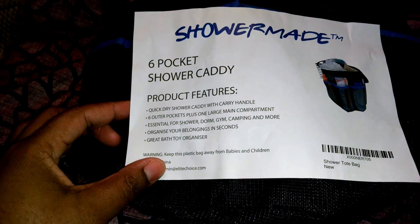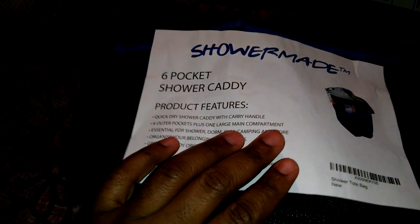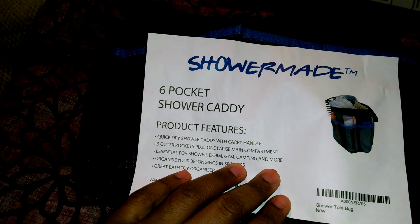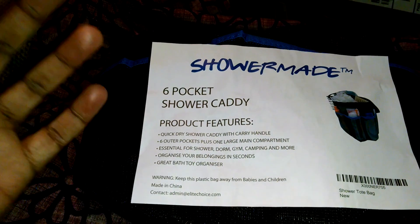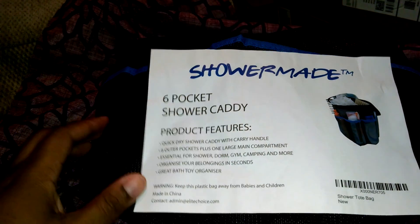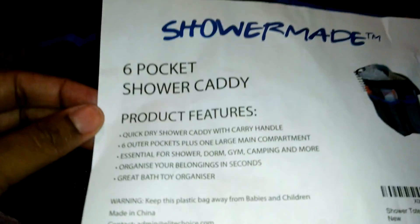Hey everyone, this is Rashida the Couponing Diva. I just made a purchase for myself because I really need this as a couponer — I have so many body washes and things like that. The way my shelves are set up in my smaller apartment, I don't have a lot of place to put stuff. So this is by ShowerMade — it's a six-pocket shower caddy.